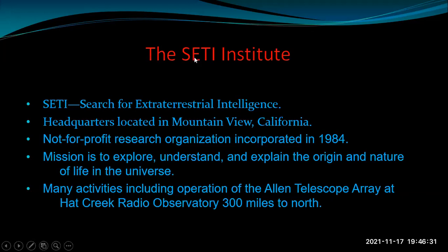Let's go to California, where we'll encounter the SETI Institute. SETI — Search for Extraterrestrial Intelligence — has its headquarters in Mountain View, California. It's a nonprofit research organization incorporated in 1984. Their mission is to explore, understand the origin and nature of life in the universe. They have a variety of outreach activities and seminars, and they operate the Allen Telescope Array at Hat Creek Radio Observatory, 300 miles to the north.